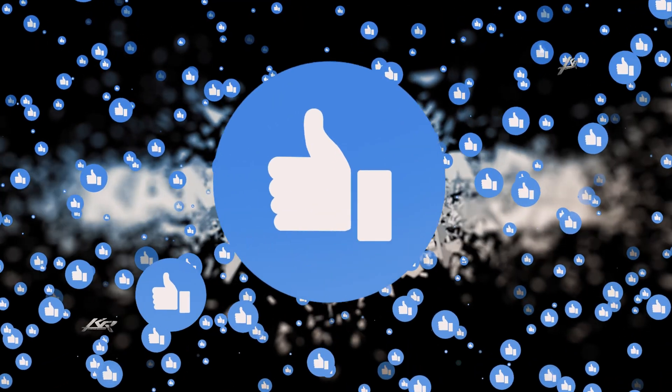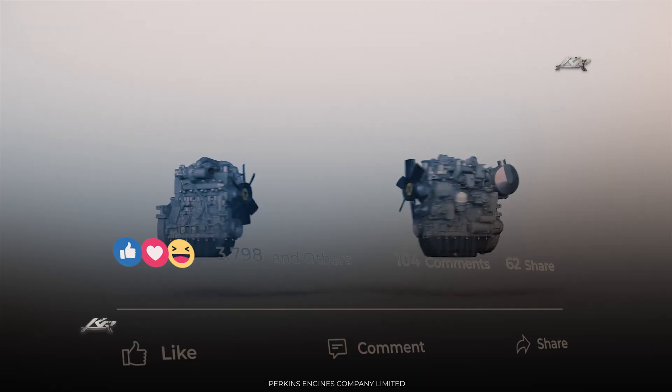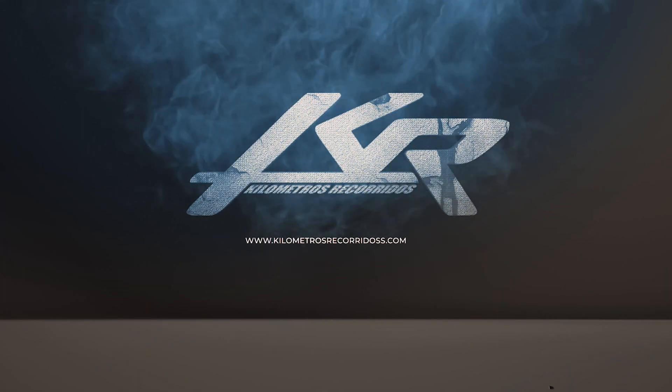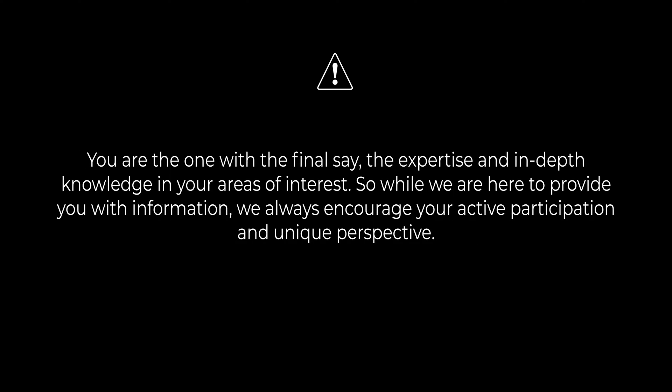If you found this video valuable, like and share it, please subscribe to the channel and leave us a comment. I am your friend Misa El-Oznaya, and you are in Kilómetros Recorridos. Remember that in this space, we are curious and fascinated by exploring different topics. This diversity can sometimes lead us to be experts in everything and nothing at the same time. So don't forget — the real specialist is you. You are the one with the final say, the expertise, and in-depth knowledge in your areas of interest. We are here to provide information, but we always encourage your active participation and unique perspective.